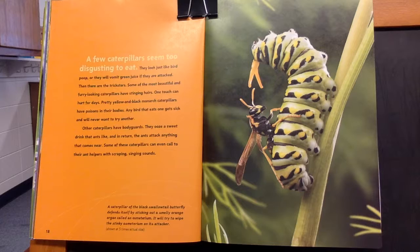Pretty yellow and black monarch caterpillars have poisons in their bodies. Any bird that eats one gets sick and will never want to try another. Other caterpillars have bodyguards. They ooze a sweet drink that ants like, and in return the ants attack anything that comes near. Some of these caterpillars can even call to their ant helpers with scraping and singing sounds.